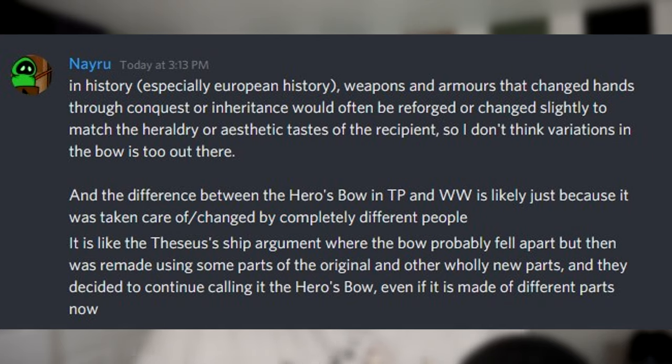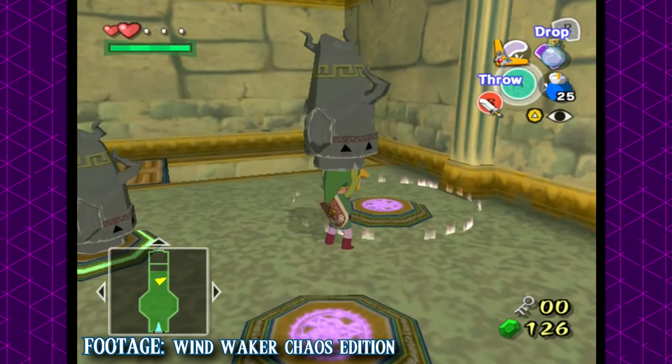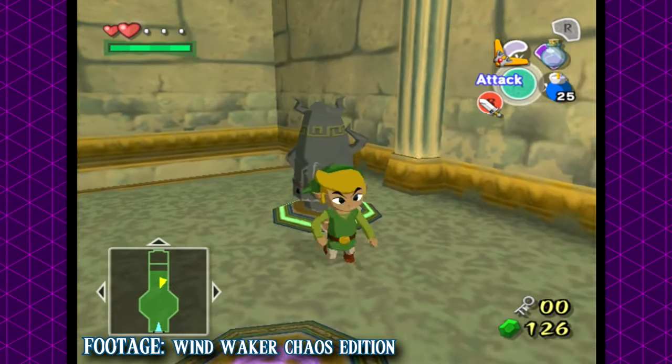Something else to keep in mind, as my good friend Nehru and fellow Sheikah Squad member has mentioned: in old times when weapons were passed down from generation to generation, many times they were actually reforged to fit the new style of the era. This probably wasn't always the case, but it makes some sense that this hero's bow may have been reforged at some point to look completely different — hence this new rugged kind of design — while keeping the core components and maybe even materials the same. So we'll get back to the child era timeline in just a moment, but first let's take a look at Wind Waker, as we do find the hero's bow there as well.